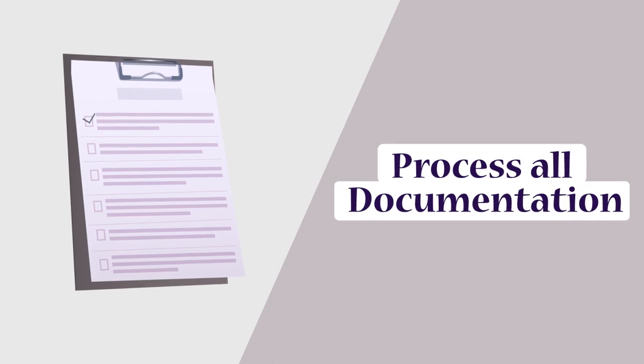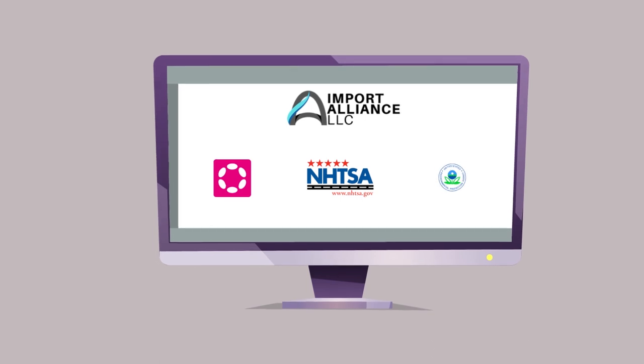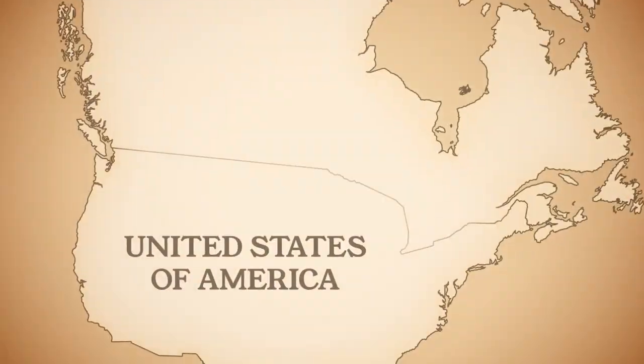Import Alliance will process all the necessary documentation, such as DOT, NHTSA, and EPA, and provide a worry-free service so you can legally buy, sell, or drive your vehicle in the U.S.